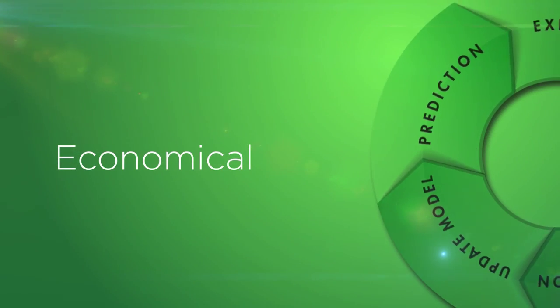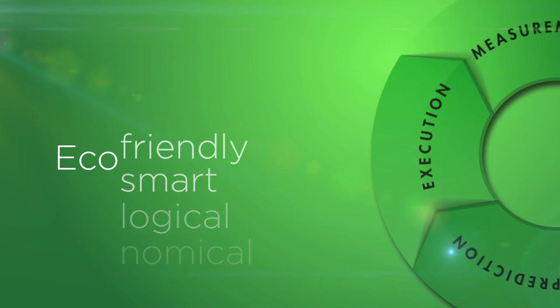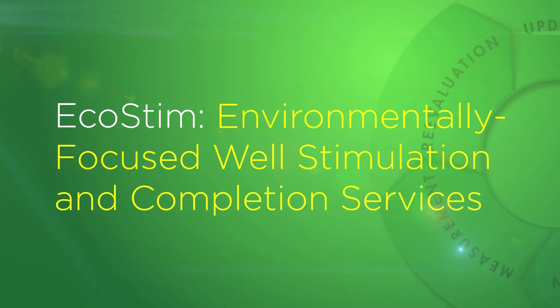Our system not only increases the resource recovery rate in oil and gas reservoirs, but also significantly reduces the required horsepower, the amount of water used, and most importantly, the cost of completing each well.